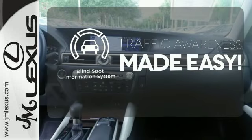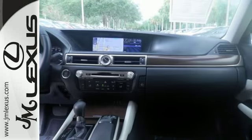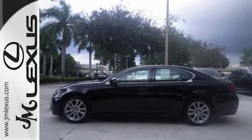The blind spot indicator helps you maneuver through traffic. For a commanding presence, drive this GS350 home today.